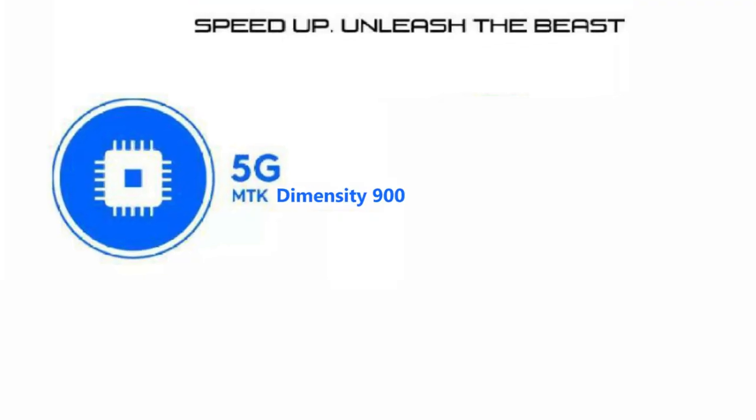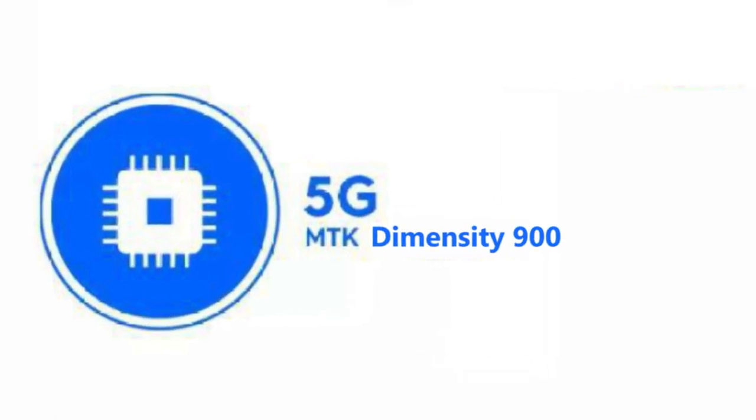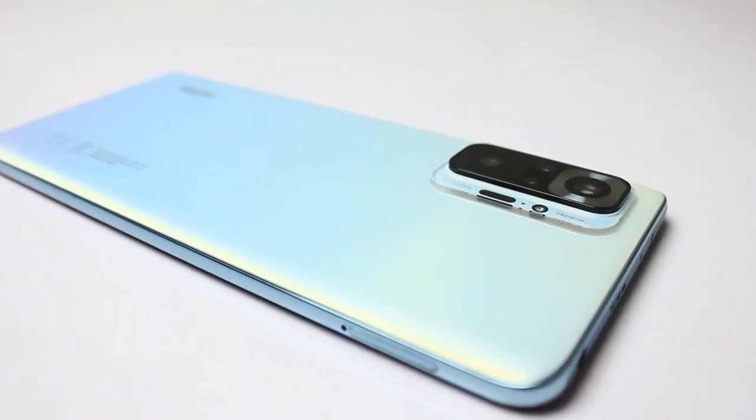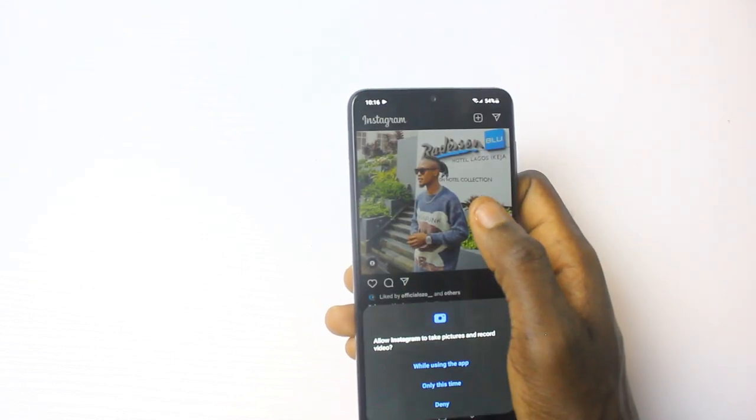The Tecno Pover 5G is powered by the MediaTek Dimensity 900 5G chipset. The chipset makes the Tecno Pover 5G the best Tecno has ever produced yet, which means when it comes to performance and speed, the Tecno Pover 5G is better than the Xiaomi Redmi Note 10 Pro, better than the Samsung Galaxy A32, and any other Tecno smartphone out there in the market.